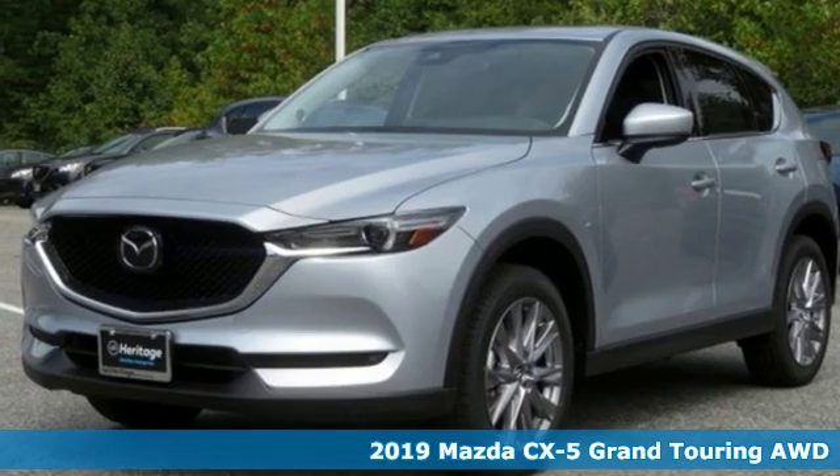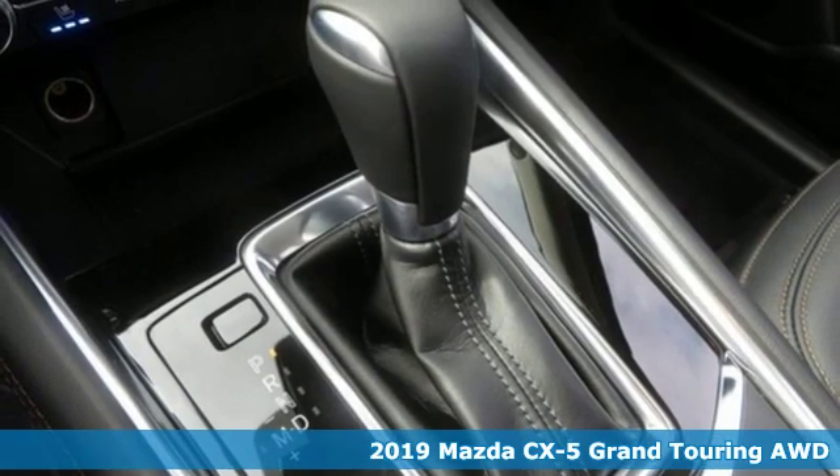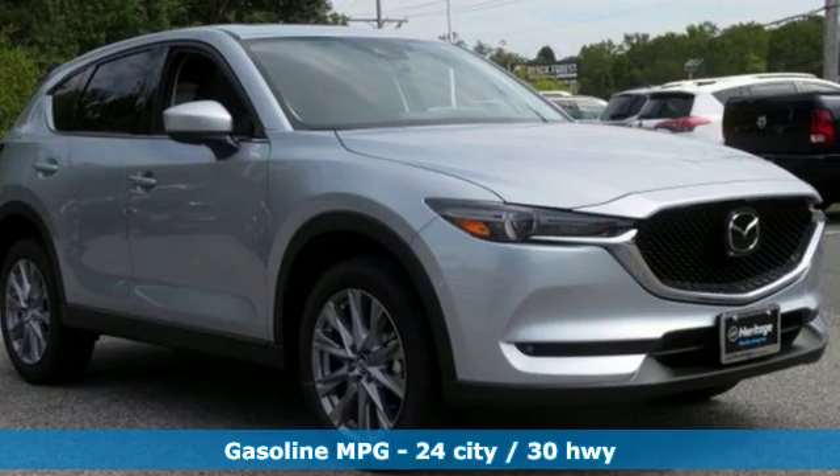It's a new 2019 Mazda CX-5. With the CX-5, it's all about connection to the road, to those around you, and to the adventures of the road ahead.